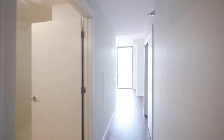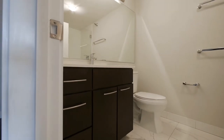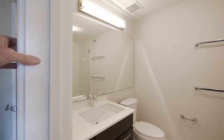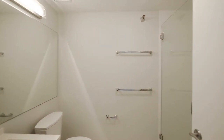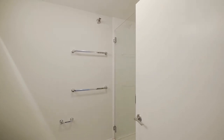As you continue into the unit, you have a very attractively finished bath — a vanity with a bank of drawers, quartz countertop with an undermount sink, a wide medicine cabinet, two towel racks, and a large walk-in glass door shower.